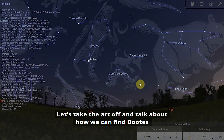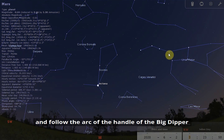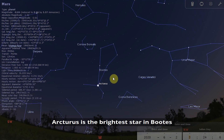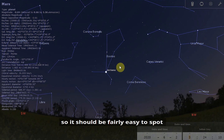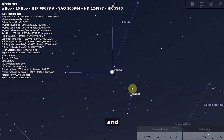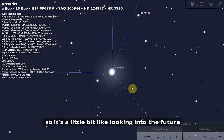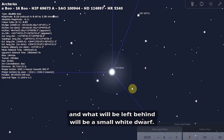Let's talk about how we can find Bootes. The easiest way is to look for the Big Dipper and follow the arc of its handle all the way down to Arcturus — so follow the arc to Arcturus. Arcturus is the brightest star in Bootes and one of the brightest stars in the night sky, so it should be fairly easy to spot. Arcturus is interesting because it is a red giant star, and in about five billion years our Sun will also become a red giant — so it's a little like looking into the future. Eventually Arcturus will lose its outer layers and what will be left behind will be a small white dwarf.